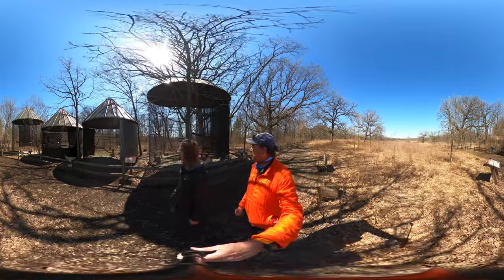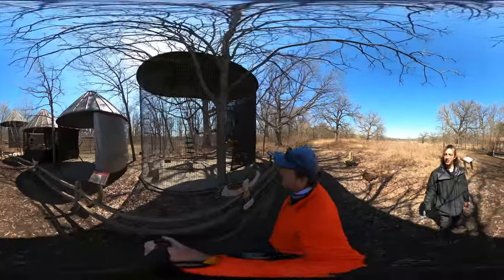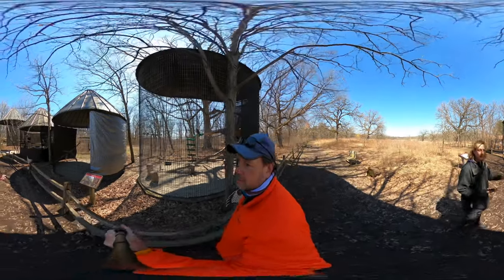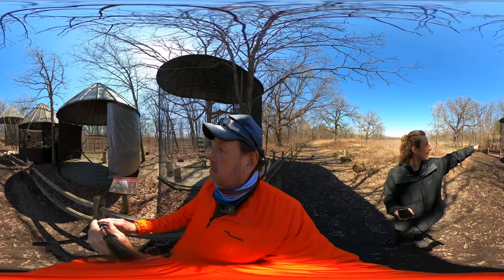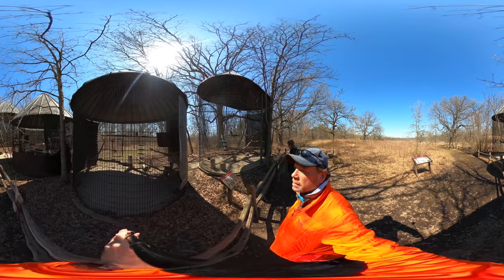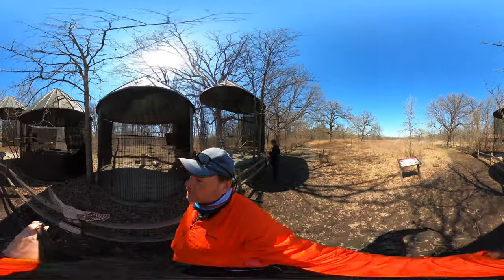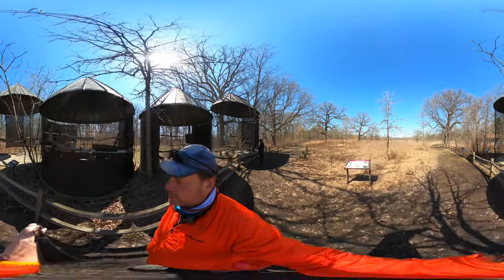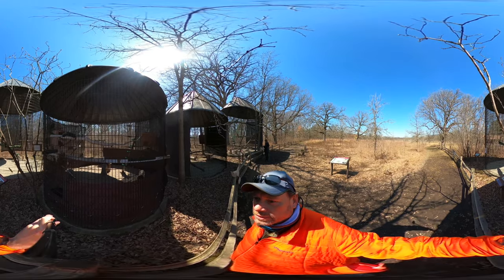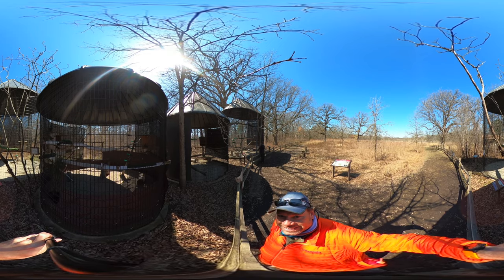Oh, red-tailed hawk! Did not see that. Oh there's a giant owl — oh my, owl there, owl there! That is a barred owl. And a great horned owl! Ha, you're awesome!